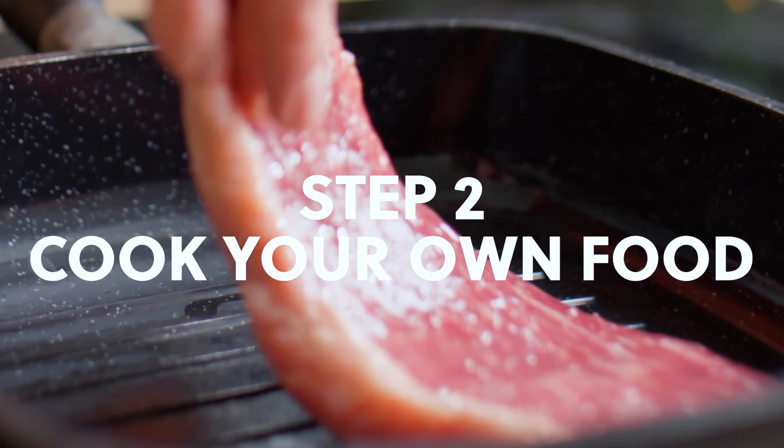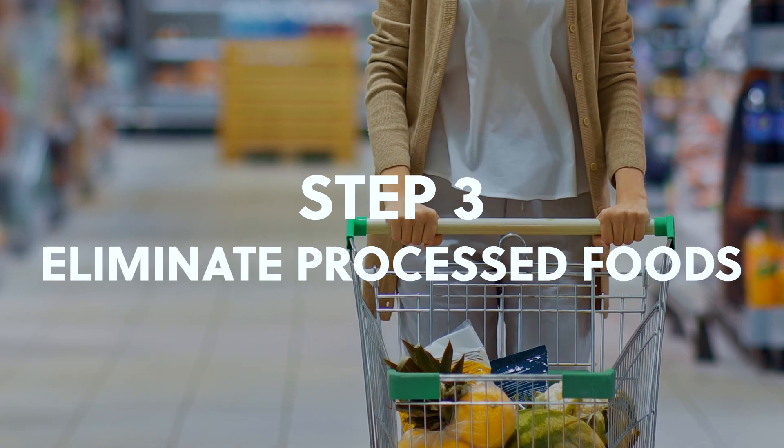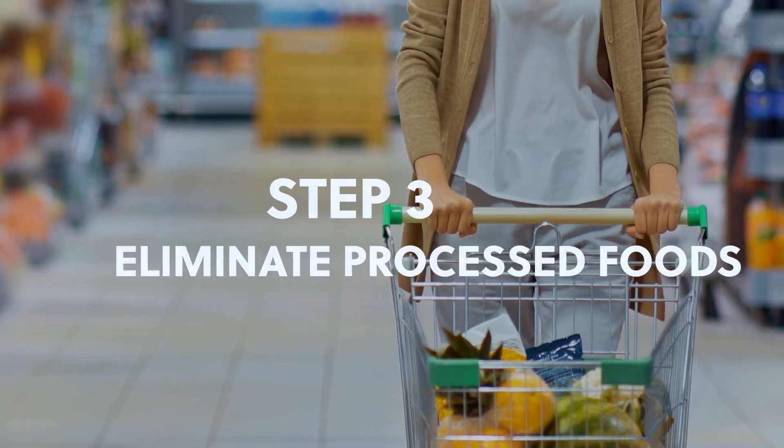Number two: cook your own food. You can do this for 30 days and I guarantee you will feel better. This is a way that you can control the ingredients, the quality, and the quantity — an easy way to improve your baseline health. Number three: eliminate processed foods. These foods cause weight gain, cause you to overeat, and cause inflammation and so much more. Processed seed oils, processed grains, processed sugars, french fries, cookies, things in bags — avoid them completely.